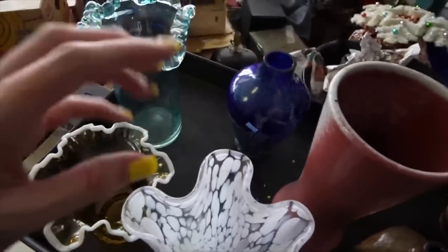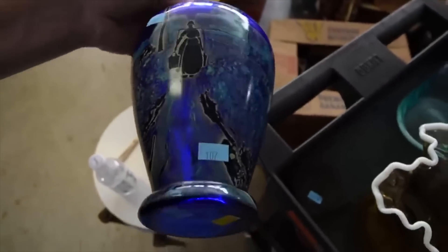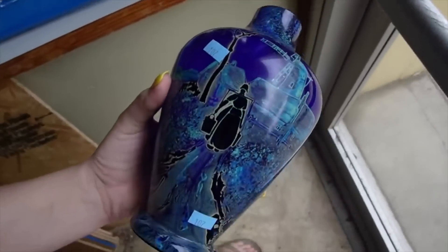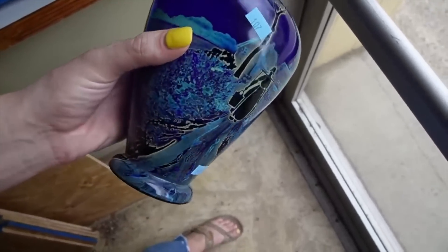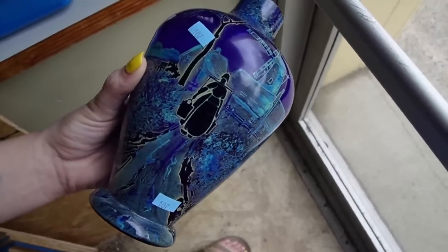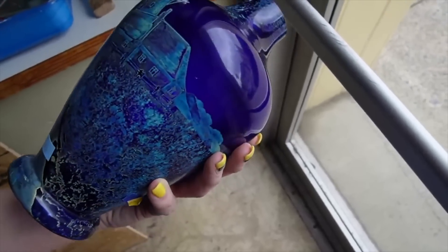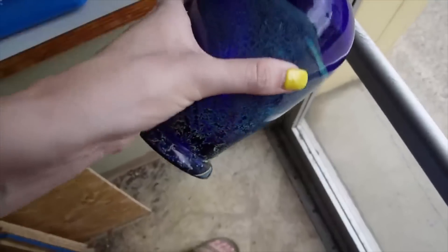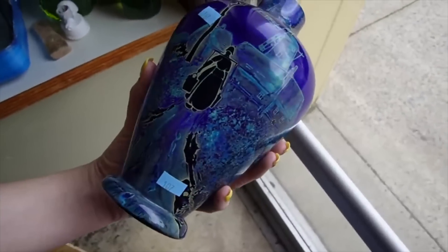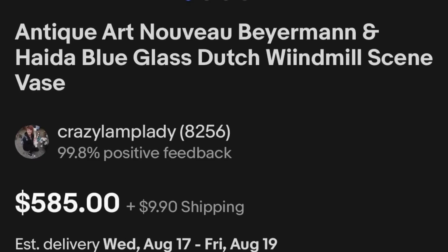This one was very interesting — very unique. I checked it over and could not find any signatures. But it features this woman in a windmill. It's kind of almost this electric blue, and the woman is the same color as the glass of the vase. I just thought that was fascinating. I really wish that somewhere on here was a signature, but there are no signatures on that. I feel like it's a good quality piece, so I may have to do some research on that — if you know, maybe you can leave it in the comments for me. I really love this vase.